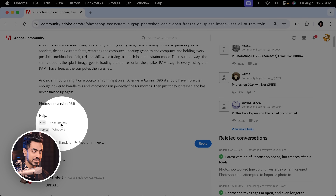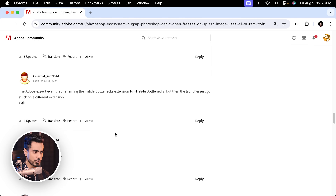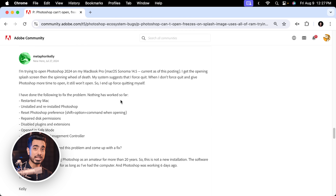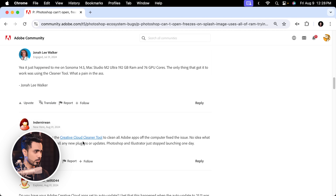Even though Adobe is still investigating, there are a lot of people that suggested a lot of solutions — some worked, some didn't. But I'm going to share with you what worked for me. This issue has been across platforms, not just limited to Windows or Mac, as people with both are reporting the issue. Any update may bring the issue to you, and that is why it's important to understand what the issue is.